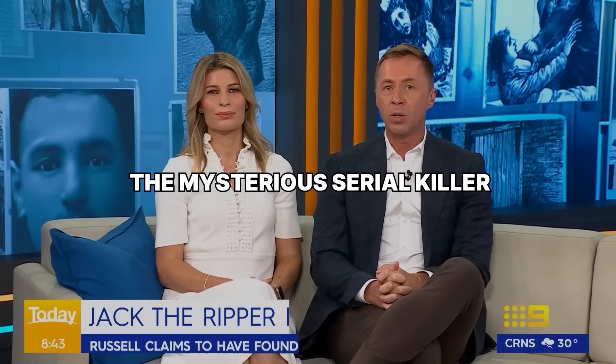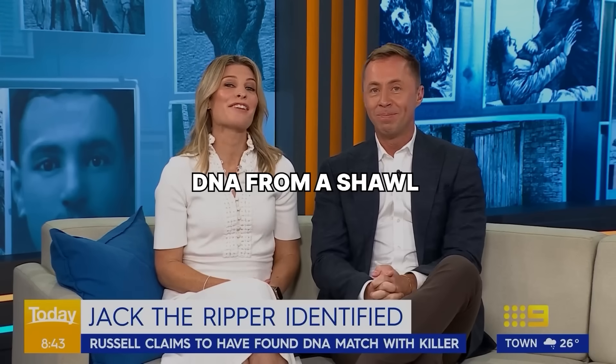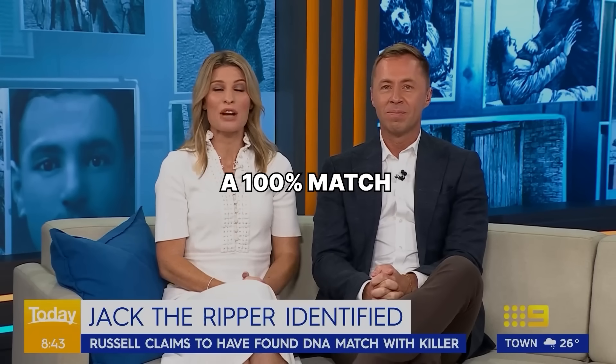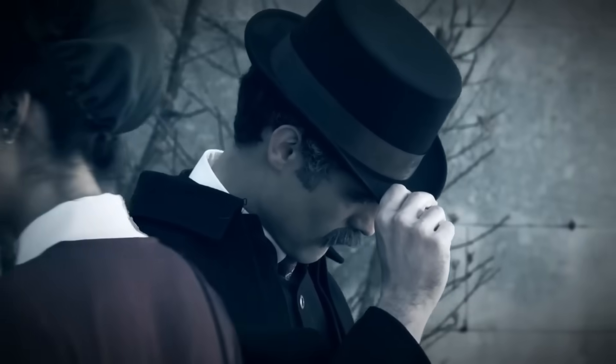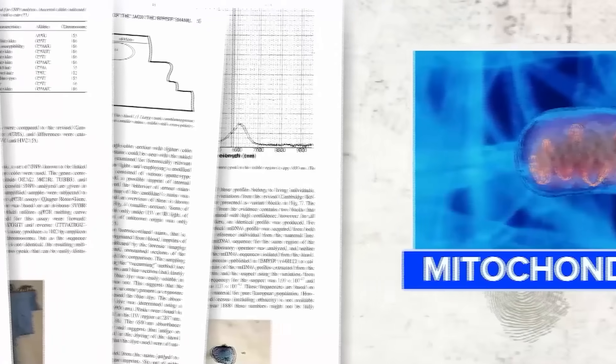Jack the Ripper, the mysterious serial killer whose identity has long remained a mystery. DNA from a shawl recovered at the scene of one of his crimes has incredibly found a 100% match. The Jack the Ripper case is officially closed. That's not clickbait — it's a scientific fact. After 137 years, DNA evidence has confirmed his identity.